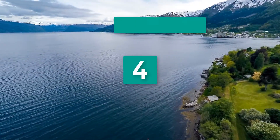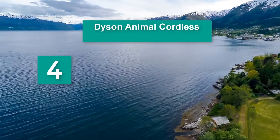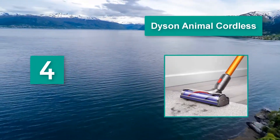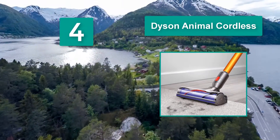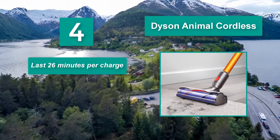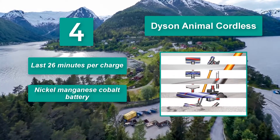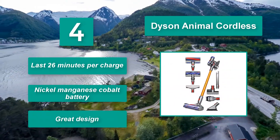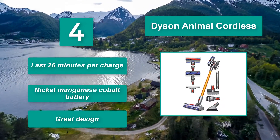Number 4: Dyson Animal Cordless. Total operating time can fall as low as 6 minutes. Considering the fact that it takes an estimated 3 hours to fully recharge, Dyson owners need to prioritize their vacuuming needs. It lasts 26 minutes per charge and uses a nickel manganese cobalt battery. Great design.